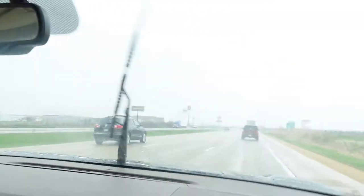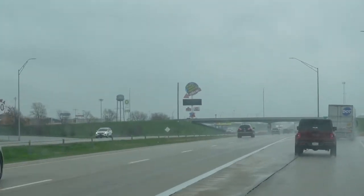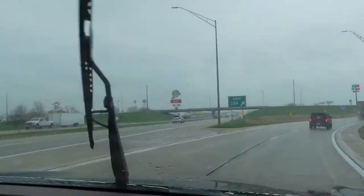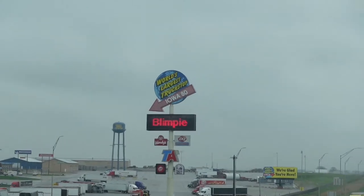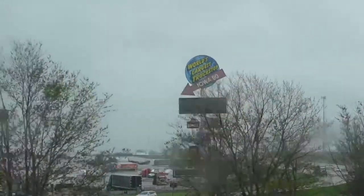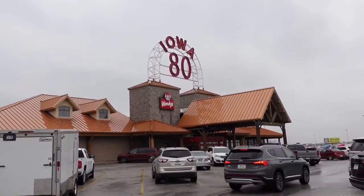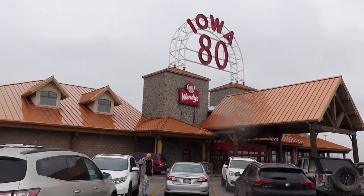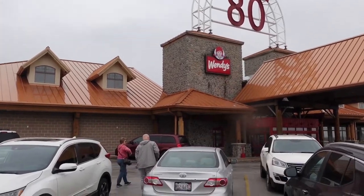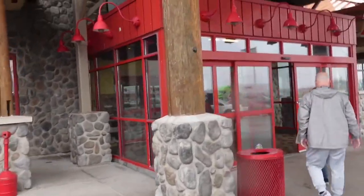So we are in Walcott, Iowa — this is the world's largest truck stop. There's a big giant arrow up here. Check it out! We've been seeing signs for this place for miles. World's largest truck stop. We're going to head over and check it out. We are here at the Iowa 80, world's largest truck stop. We're coming up to the infamous Iowa 80. We're gonna walk right in — kind of a cool place. I think we've seen a video or two here before. Let's see what there is to see inside the world's largest truck stop.